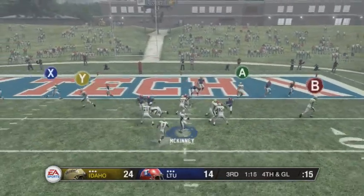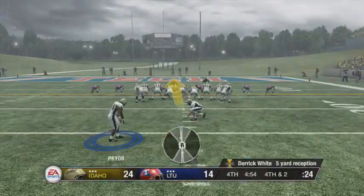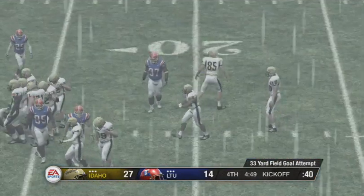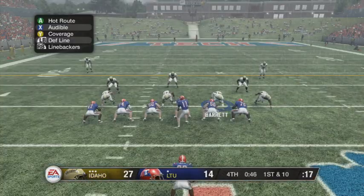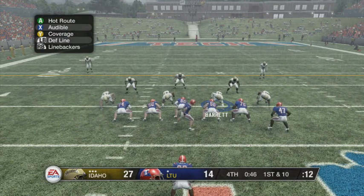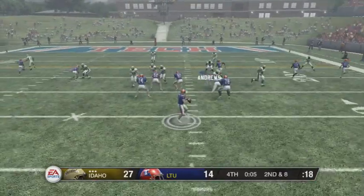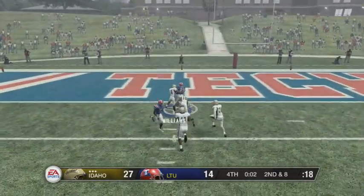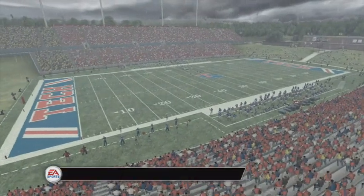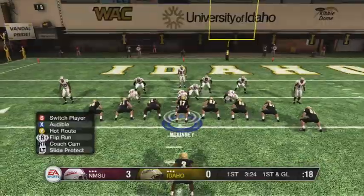Late in the third, we're back in another goal line situation and go for it, but McKinney throws a pick. Later in the fourth quarter, both offenses stall out, and we get a field goal to make it 27 to 14. Louisiana Tech finally gets their offense going late in the fourth, driving down the field. They find the end zone with four seconds to go, but time expires. We get the 27 to 21 victory — a good win for Idaho. We move on to New Mexico State.